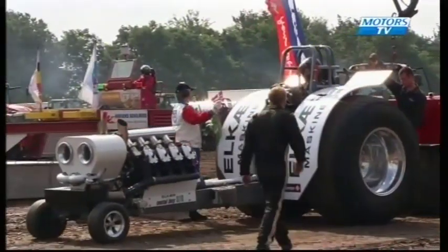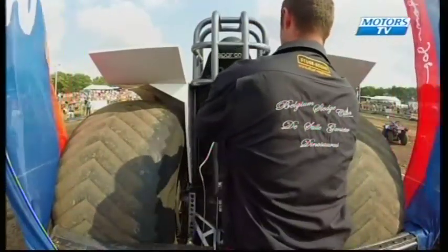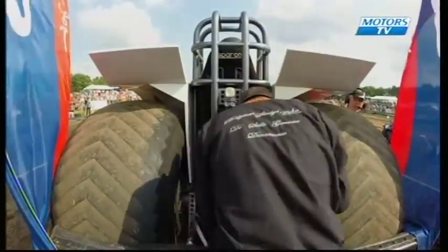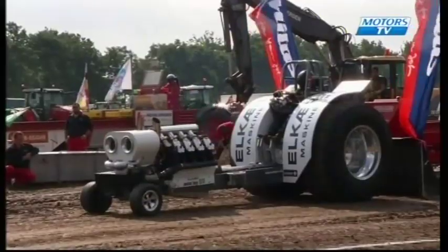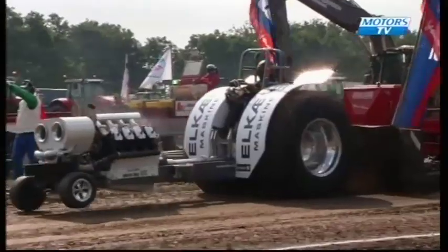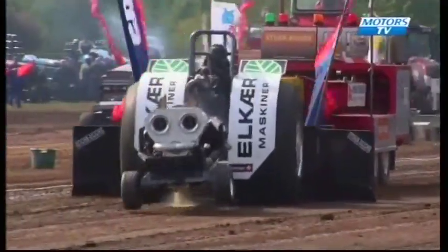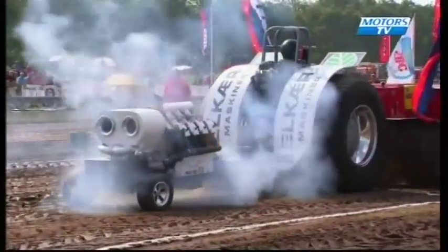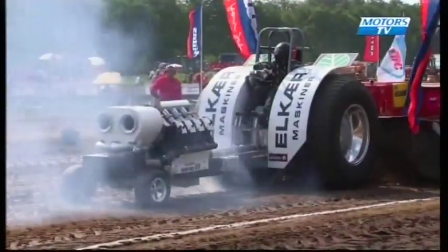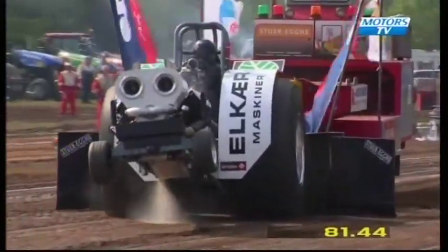The first competitor on track today is Mads Hansen from Denmark with his machine Elka Metal Boy. V8 Vico configuration, supercharged engine. Seems to be working very hard down the track, the engine breathing quite heavily, dragging him down there for a final distance of 81 metres and 44 centimetres.